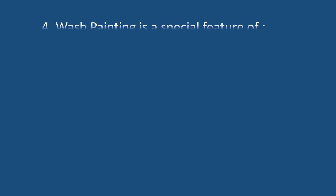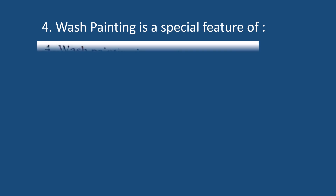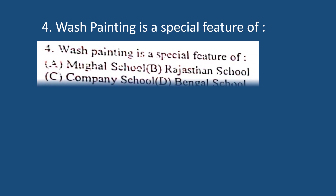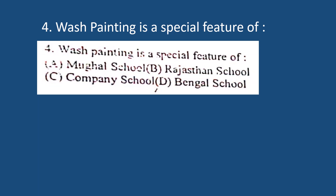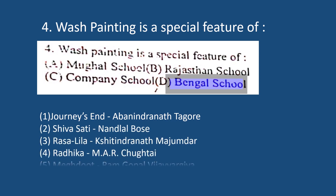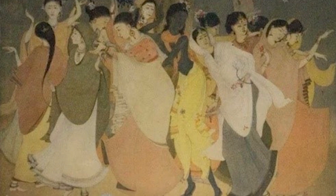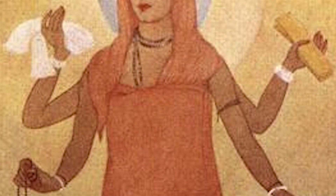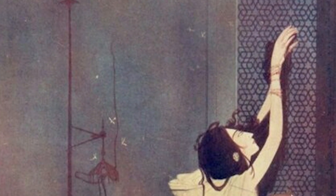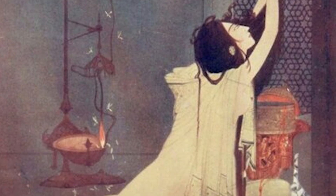Question number 4. Wash painting is a special feature of: A. Mughal school, B. Rajasthan school, C. Company school, D. Bengal school. The correct answer is D. Bengal school. The Bengal artists adopted a new Japanese watercolor technique which synthesized with European transparent watercolor and Indian tempera, called the wash technique. Wash became the hallmark of the Bengal school.